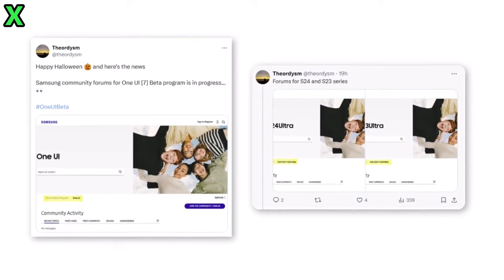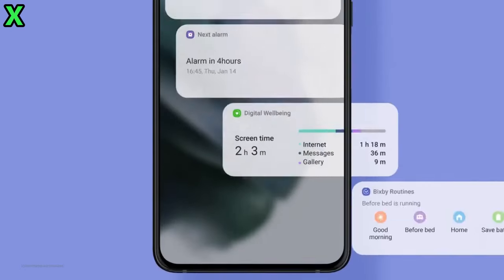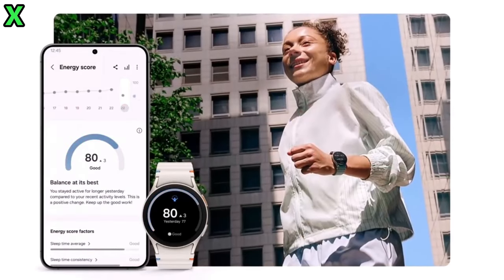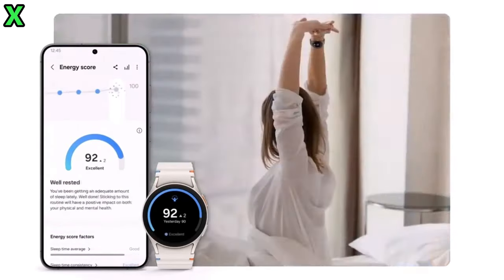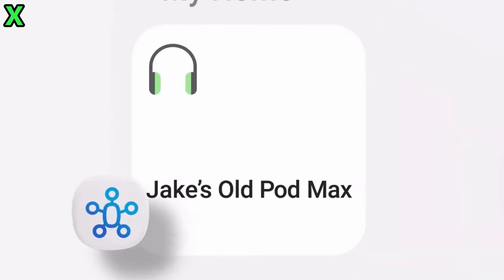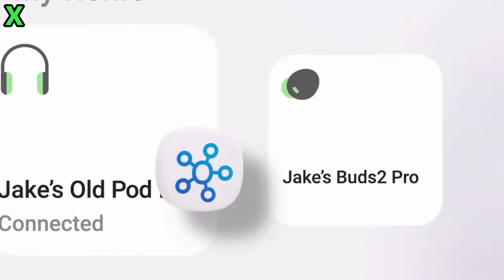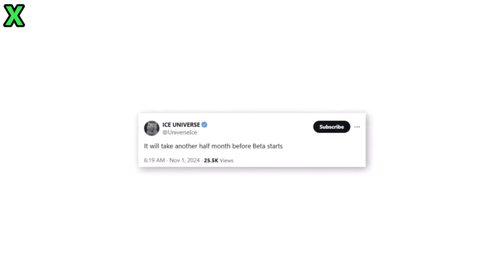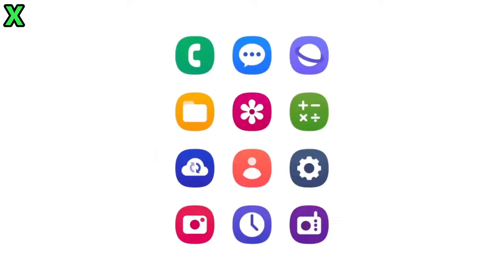What's happening on Samsung's community front? Recently, Samsung launched One UI beta forums on their community website. This signals that preparations for a grand beta launch are well underway, giving fans a space to discuss and share their experiences.